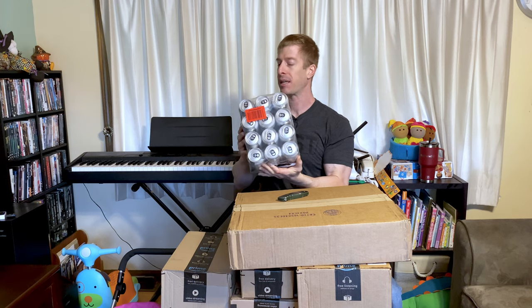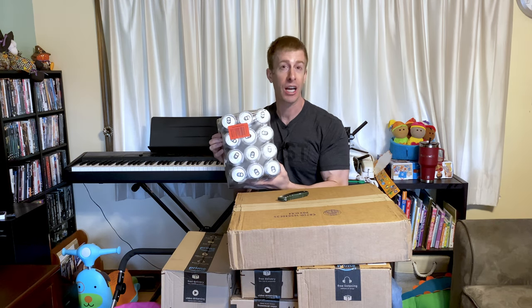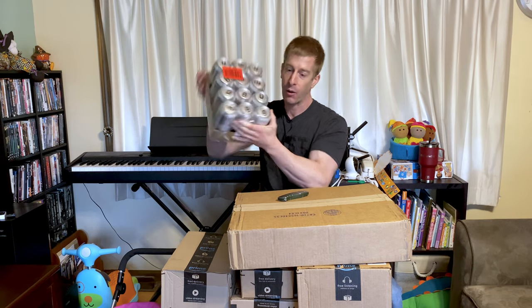Energy drinks. I picked up these Salimo energy drinks. I got 25% extra off for adding them to my Subscribe and Save, and then I got 15% off on top of that. So I figured, let's give it a go. I don't think energy drinks are good for you, but as a parent, I gotta keep the ball rolling somehow, and that's how I usually do it.